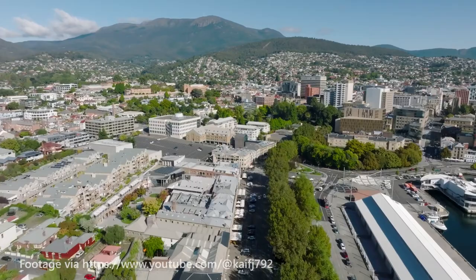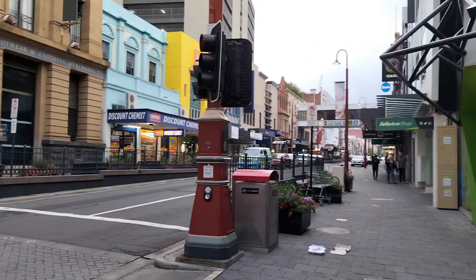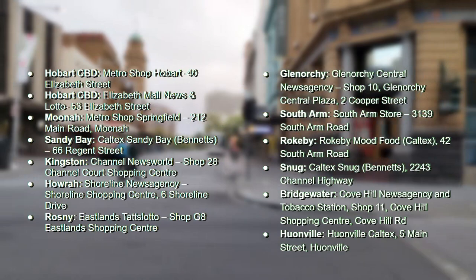The first step you must take to get your green card is heading to a green card agent. The main one is the Metro shop on the corner of the Elizabeth Street Mall, closest to the bus mall. But there are also a lot of other locations where you can buy them and top up your card, which are on the screen right now.